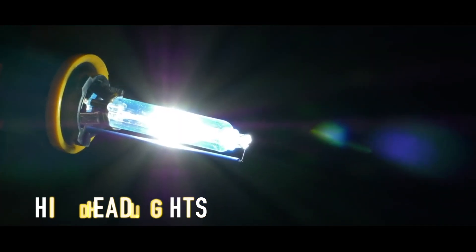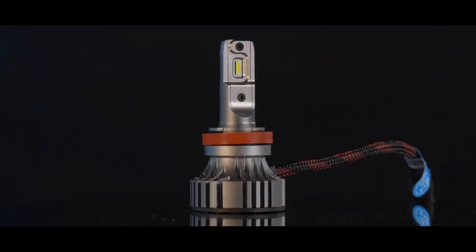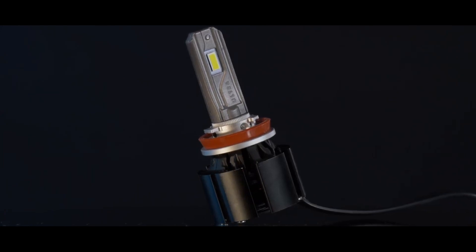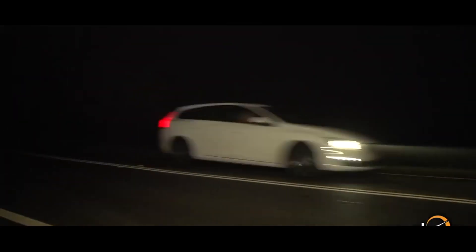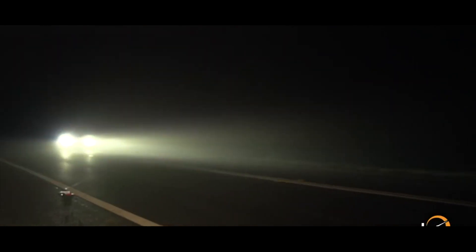Next up is HID headlights. HID stands for high intensity discharge. When used in an automotive headlight bulb, this technology lights up in a manner that isn't possible with the use of standard halogen bulbs. HID headlights forego the use of a traditional filament strand. Instead, bulbs of this configuration rely upon the use of xenon gas as their source of illumination, and hence can be termed as xenon lights also.